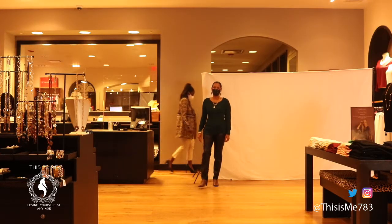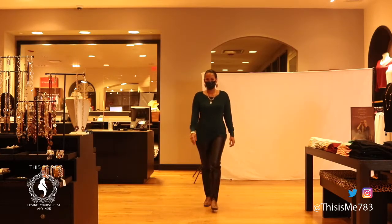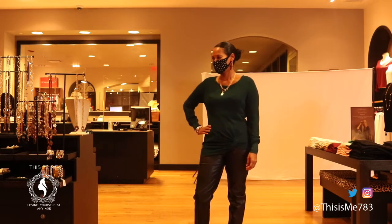Sporting our faux leather five pocket ponte pant, this time with a scoop neck sweater with a side twist.